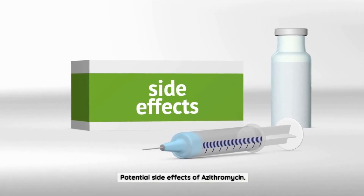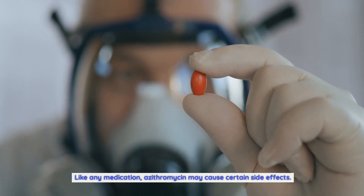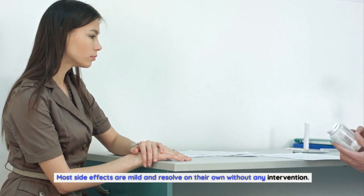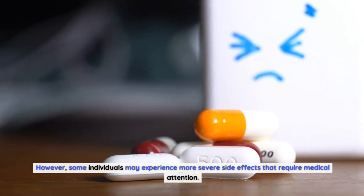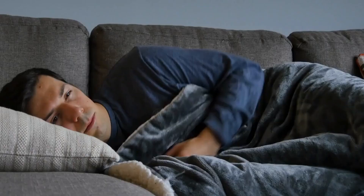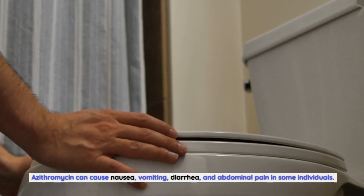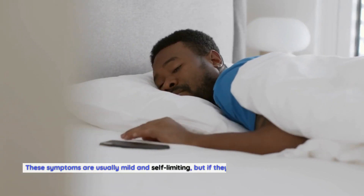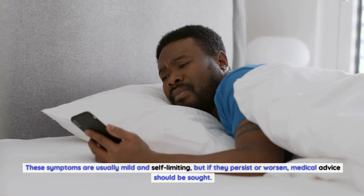Like any medication, azithromycin may cause certain side effects. Most side effects are mild and resolve on their own without any intervention; however, some individuals may experience more severe side effects that require medical attention. Common side effects include gastrointestinal upset: azithromycin can cause nausea, vomiting, diarrhea, and abdominal pain in some individuals. These symptoms are usually mild and self-limiting, but if they persist or worsen, medical advice should be sought.